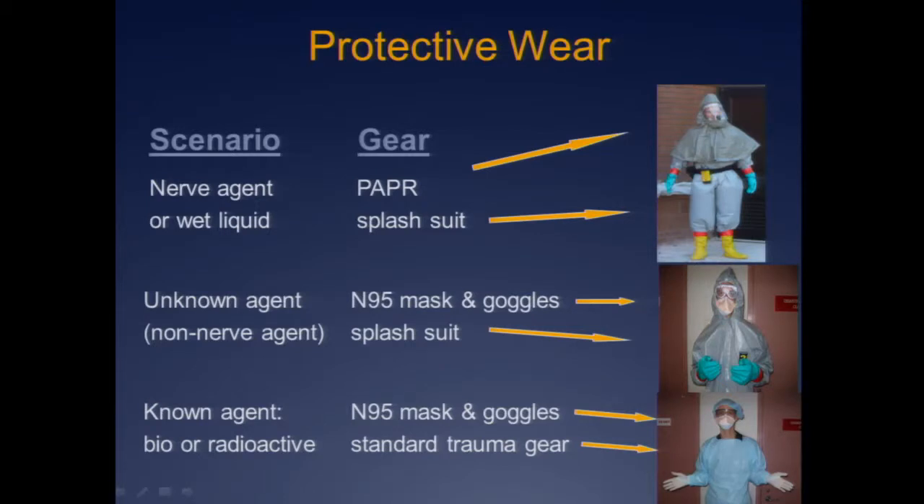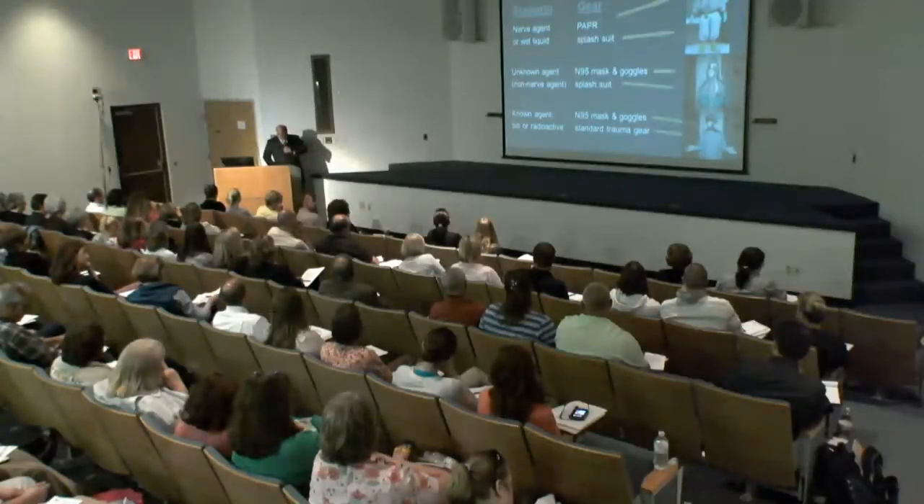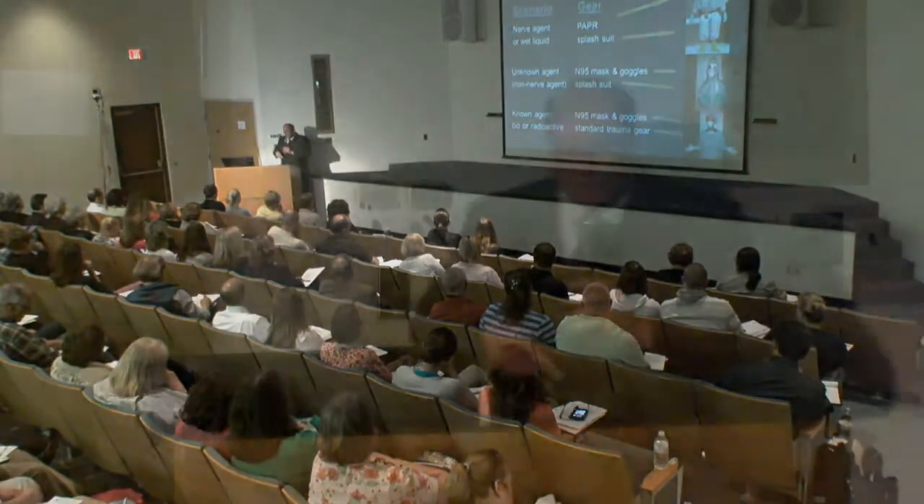If it's a wet liquid or there are any signs or symptoms of a nerve agent, you want to be in your full gear — PAPRs, splash suits, tape your seals, everything. It is better to overdress yourself than underdress if you are unsure. I would always encourage my staff to overdress. The worst thing in the world during a disaster is when your triage nurse starts falling on the ground having seizures. You want to bring your ED to a stop? That's how to do it. So protect yourself, be ready, air up.